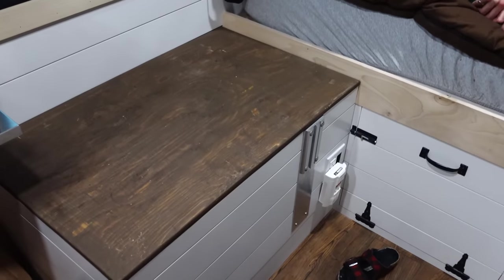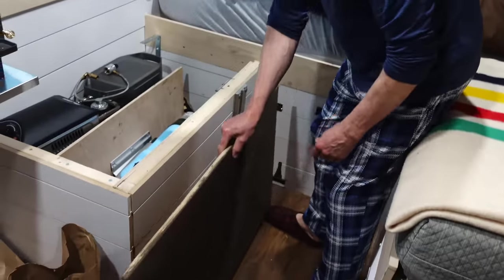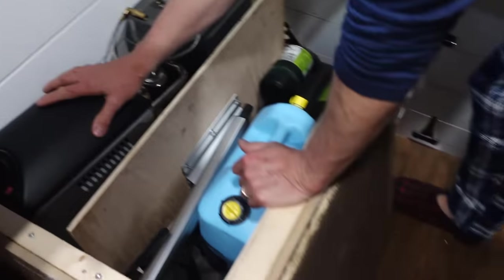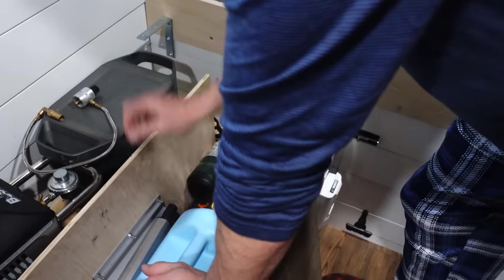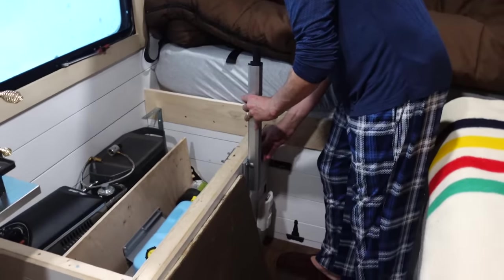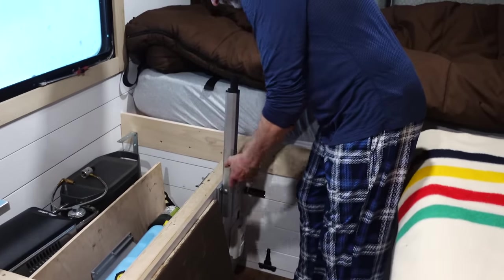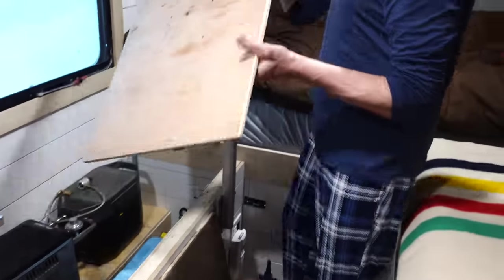We're going to put up the lagoon table and have some breakfast. Under here we store a few different things — that's the shower heater, this is an EcoFlow backup battery, some water, some propane tanks. But we're going to put up the table right now, to try to make the best use of that storage space.